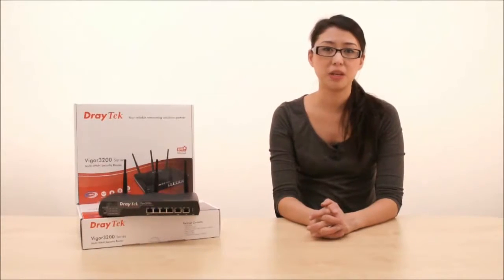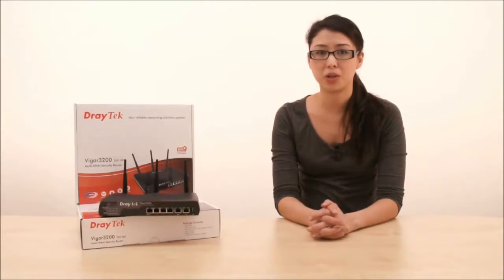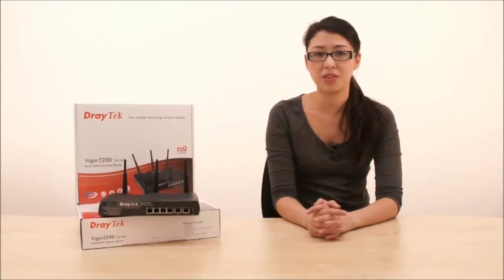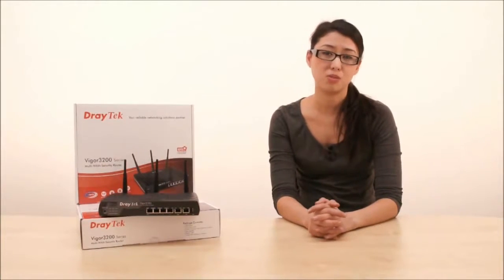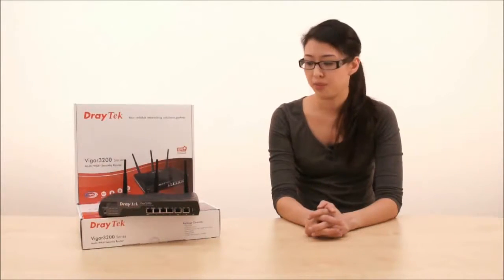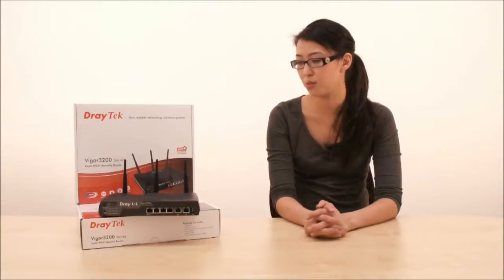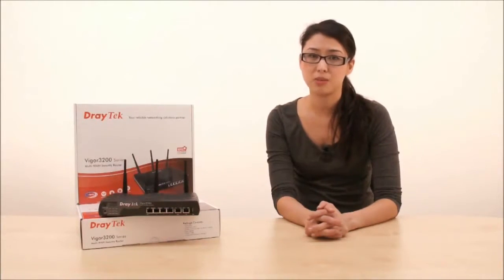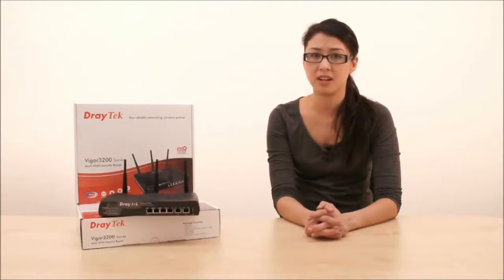Hi guys and welcome back to DrayTube. My name is Lisa and today I'm going to talk you through the Vigor3200 series multi-WAN router, which has been specifically designed to meet the network requirements of small to medium businesses. The Vigor3200 series comprises the Vigor3200 and the Vigor3200N, which comes with 802.11n wireless.